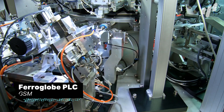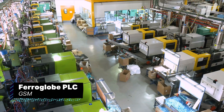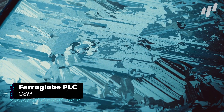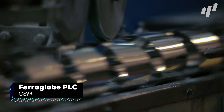Next up is Ferroglobe PLC, ticker GSM. The British manufacturing company makes a wide range of metal alloys, the most exciting of which is a solar-grade silicon. Climate change is increasingly on the forefront of public discourse, and Ferroglobe has a unique low-carbon method for creating the alloy used in solar panels. A shiny future prospect indeed.